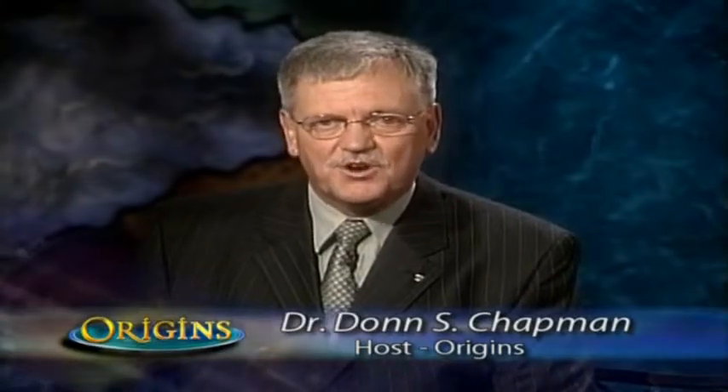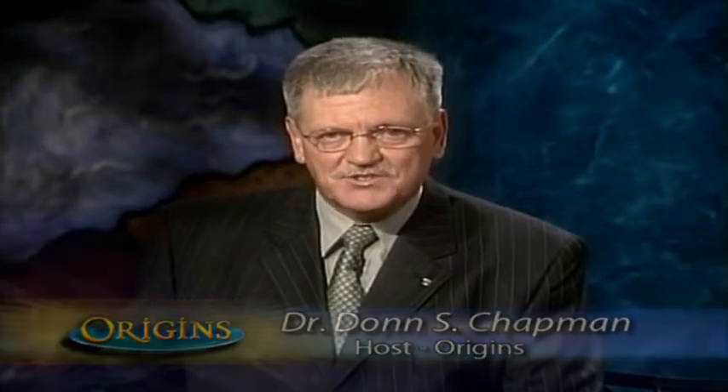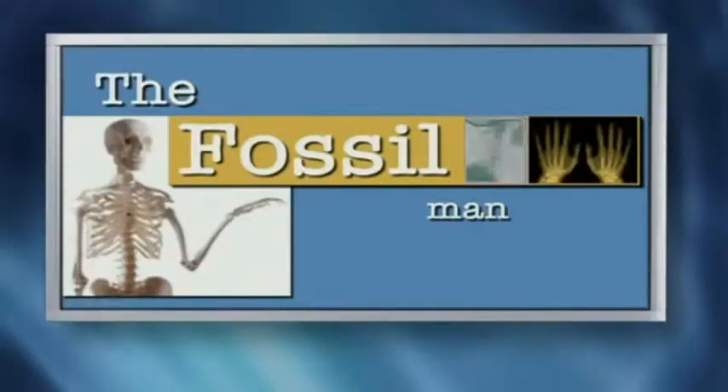My name is Don Chapman. It's my privilege to be your host and we have a tremendous guest with us today. His name is Dr. Brad Harrop. He holds a degree in anatomy and neurobiology from the University of Tennessee School of Medicine. And Brad, today we're going to be really tapping into your expertise in the area of anatomy as we look at the fossil record of man.